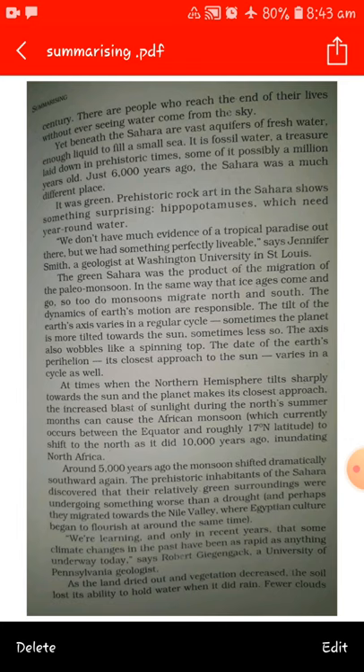The dynamics of earth's motion are responsible. The tilt of earth's axis varies in a regular cycle. Sometimes the planet is more tilted towards the sun, sometimes less so. The axis also wobbles like a spinning top. The date of the earth's perihelion — its closest approach to the sun — varies in a cycle as well. At times when the northern hemisphere tilts sharply towards the sun and the planet makes its closest approach, the increased blast of sunlight during the north summer months can cause the African monsoon, which currently occurs between the equator and roughly 17 degrees north latitude, to shift to the north, as it did 10,000 years ago.